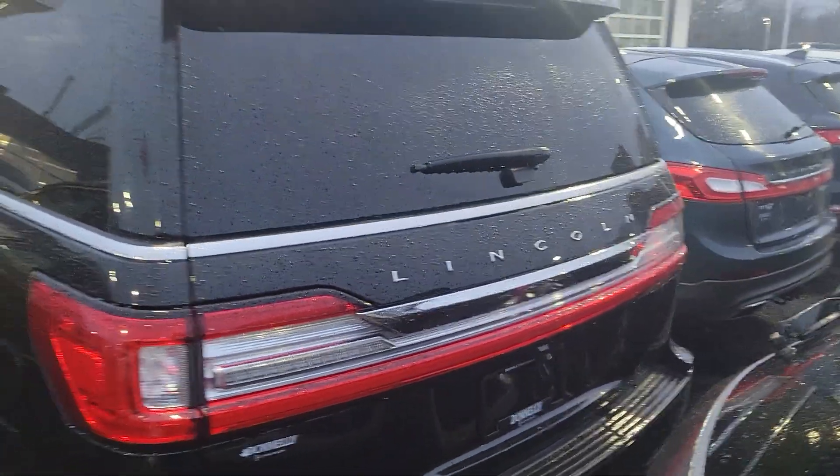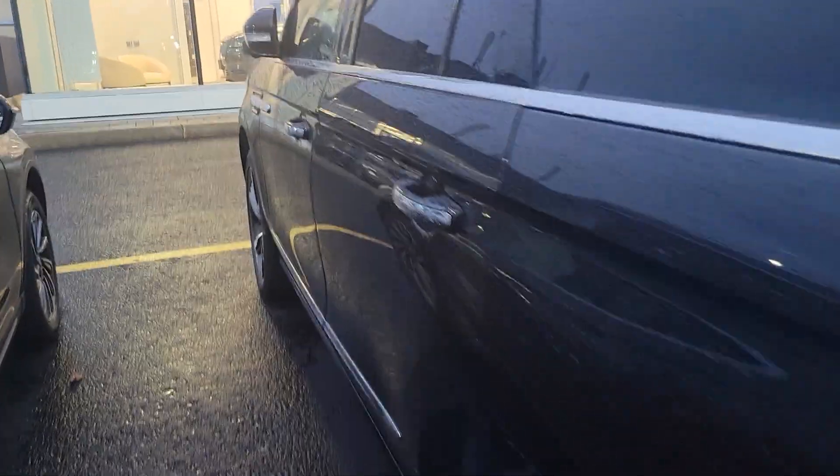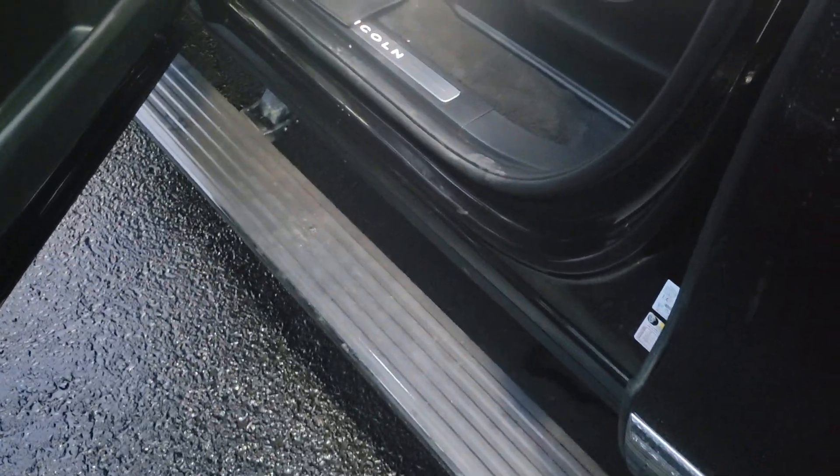He upgraded from a 2019 to a 2023, so it's still a one owner. You just put your hand in here and it opens up. The power running boards still come out.